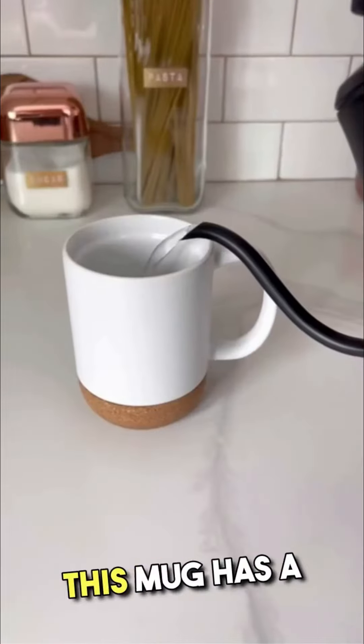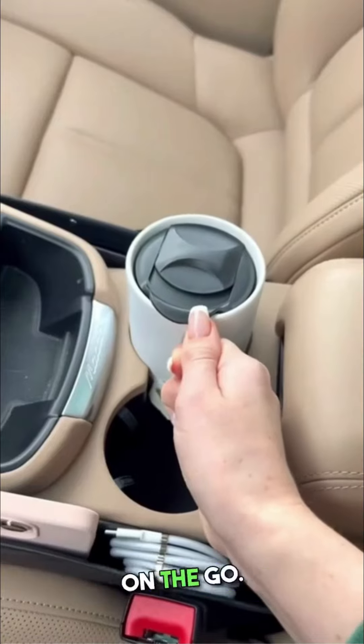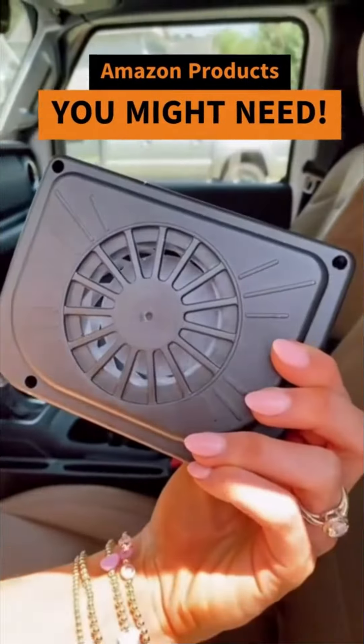This mug has a cork bottom so it won't leave any stain, but it also has a removable lid so you can finish your beverage on the go. Amazon products you might need — part one.